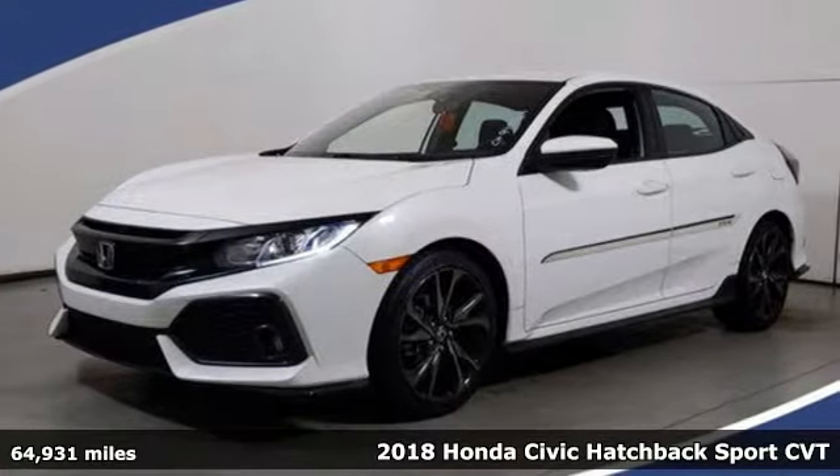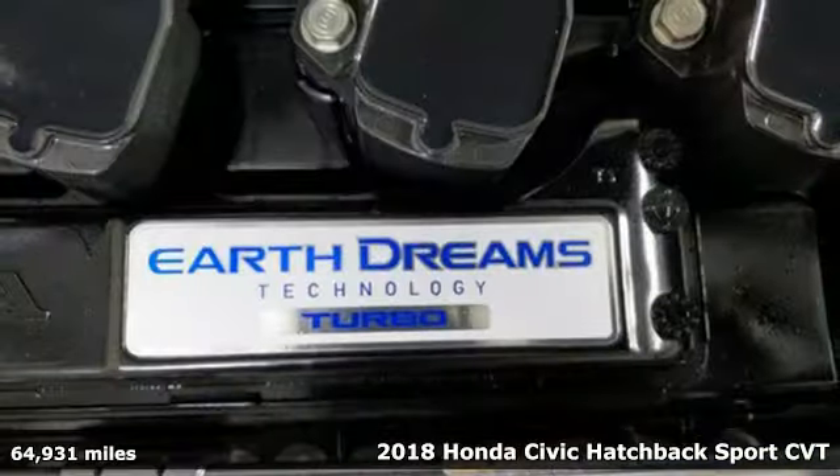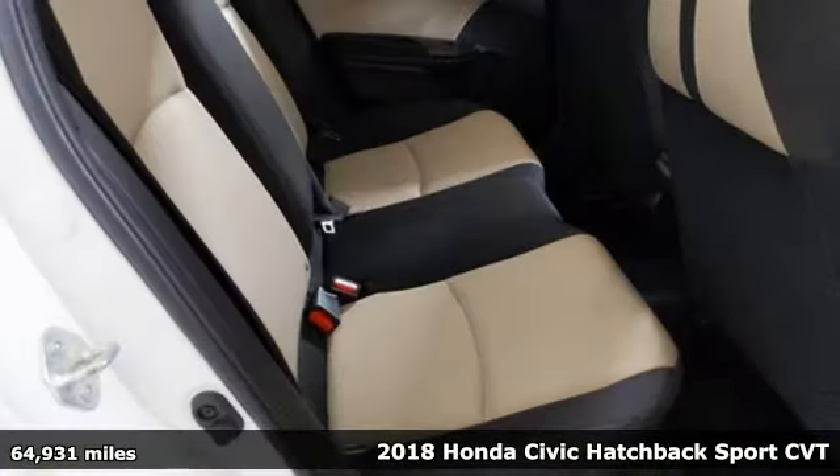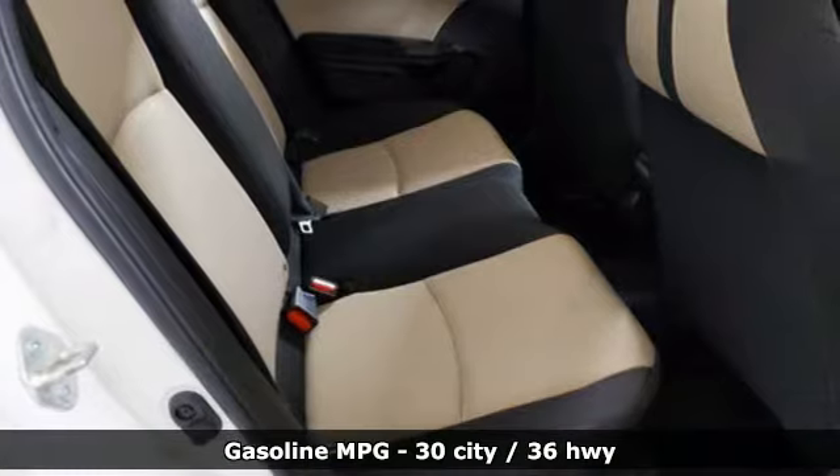Here's a certified 2018 Honda Civic Hatchback. It was thoughtfully designed, yet is rebellious by nature, creating an energetic and unmistakable drive.